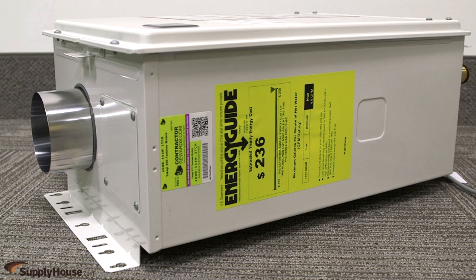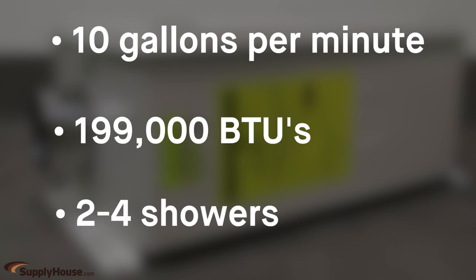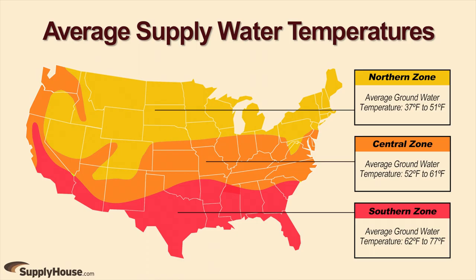These units have a maximum flow rate of up to 10 gallons per minute, 199,000 BTUs and are generally good for 2 to 4 showers. Always consider climate and anticipated usage when sizing a tankless water heater.